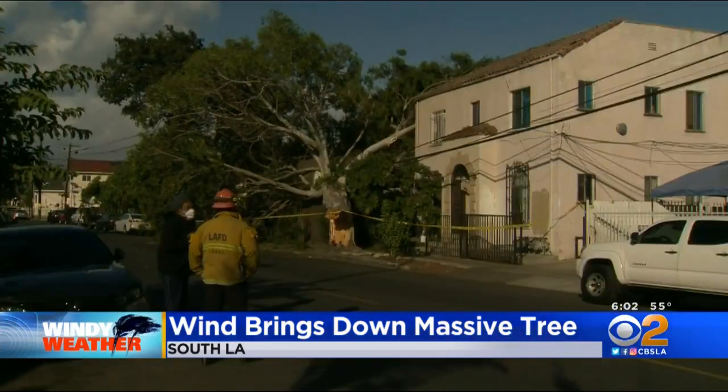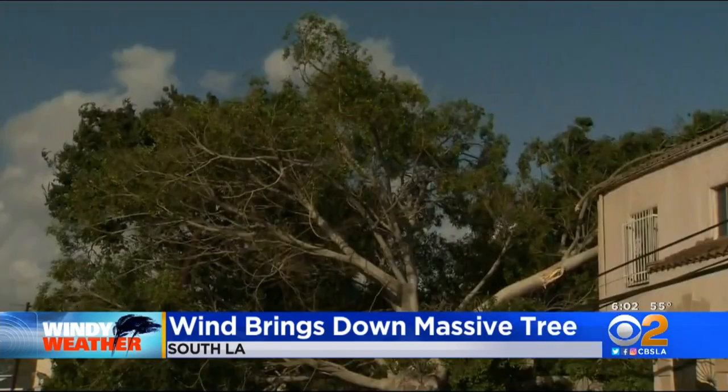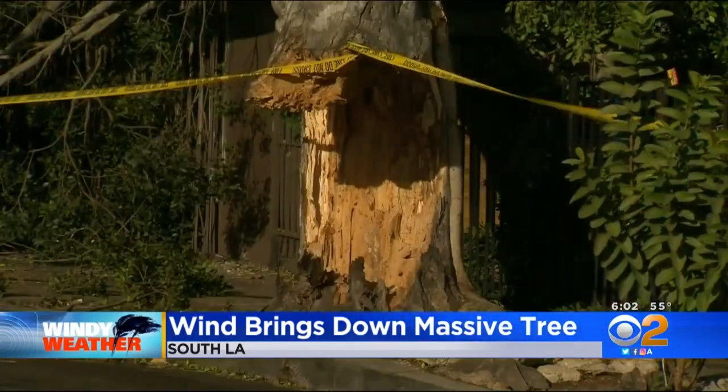We reached out to DWP to see when somebody might come out and remove this tree, and at this time they don't have any information for us.